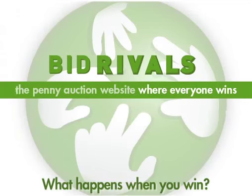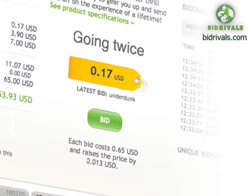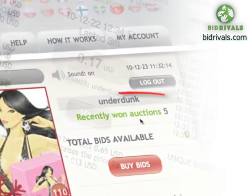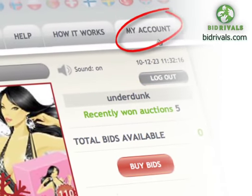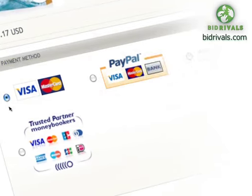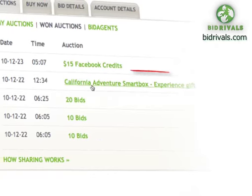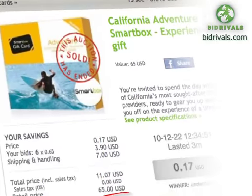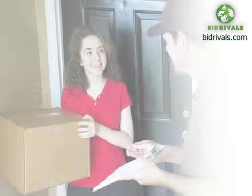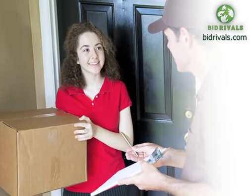What happens when you win? If you're the highest bidder when an auction ends, congratulations — you've won the item! You can check all the auctions you've won by clicking the link or in your account. Check the status, and when the auction has been processed, you can check out and pay. Click the link to the auction and you can find out how much you saved and the bid history of how you won. All you have to do next is wait a few days for your item to be delivered.